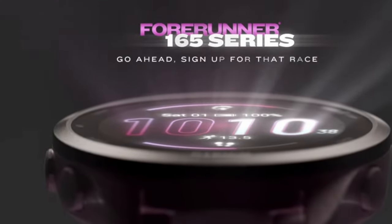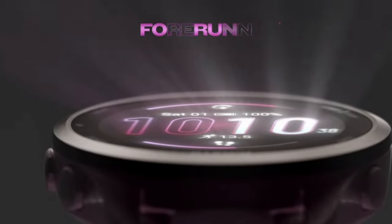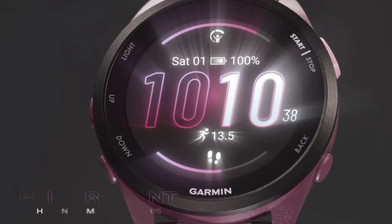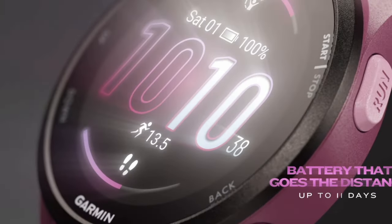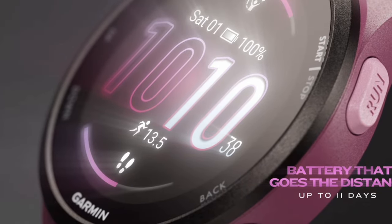One of the best new features has to be the new AMOLED display, ensuring all your data is easily accessible and readable in bright sunlight. The high resolution screen brings your stats and metrics to life with vivid colours, enhancing your user experience whether you're reviewing performance or navigating the watch's features.